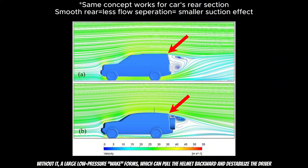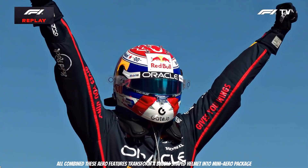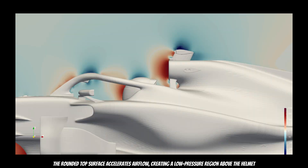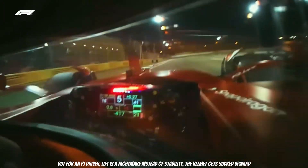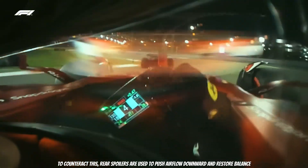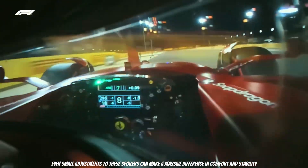The rear spoiler prevents early airflow separation, reducing turbulence behind the helmet. Without it, a large low-pressure wake forms, which can pull the helmet backward and destabilize the driver. When combined, these aerodynamic features transform a bubble-shaped helmet into a mini aerodynamic package. At very high speeds, an F1 helmet can actually behave like an airfoil. The rounded top surface accelerates airflow, creating a low-pressure region above the helmet. This generates lift — the same physical principle that makes airplanes fly. But for an F1 driver, lift is a nightmare. Instead of stability, the helmet gets sucked upward. To counter this, rear spoilers are used to push airflow downward and restore balance. Even small adjustments to these spoilers can make a massive difference in comfort and stability.